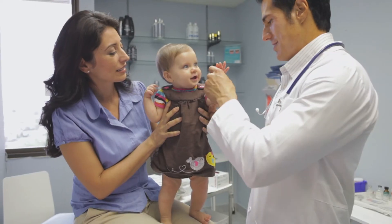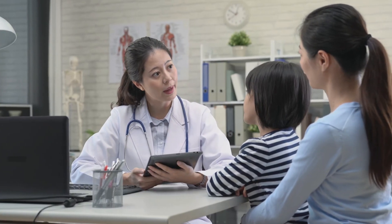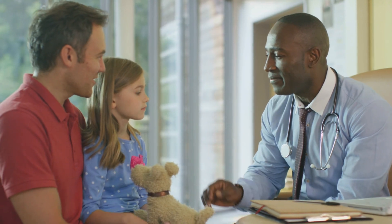If you're thinking about participating in a natural history study or clinical trial, your doctor is a good resource to help you find studies that might be right for you.